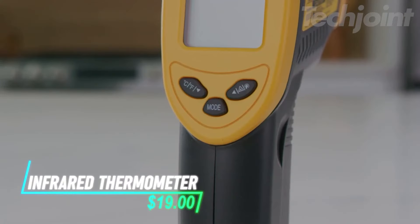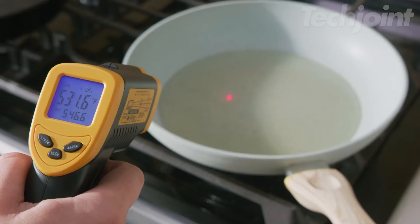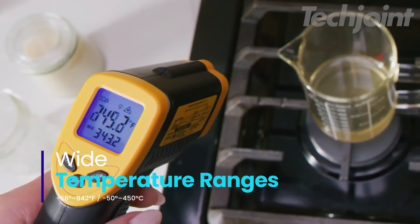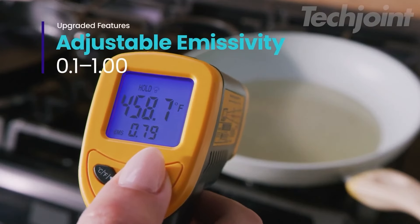This infrared thermometer makes it easy to check the temperature of your grill, oven, or even car engine without making contact. With a quick laser reading, you can get accurate temperatures in less than a second. It works for a range of surfaces and tasks, from cooking to automotive checks, and the adjustable settings let you fine-tune the results.